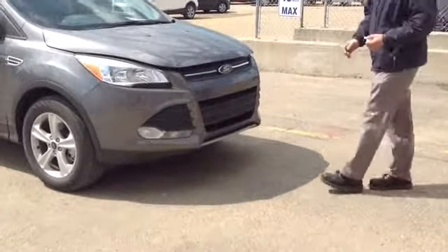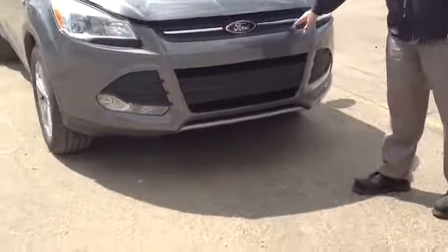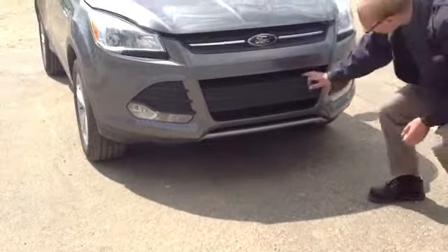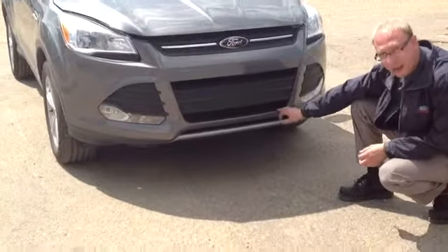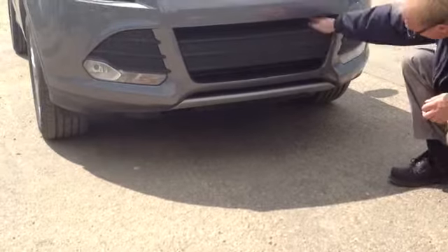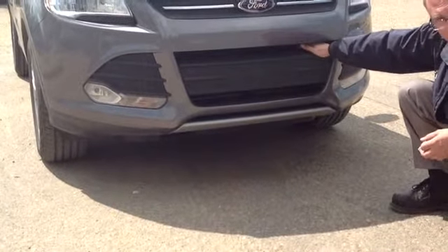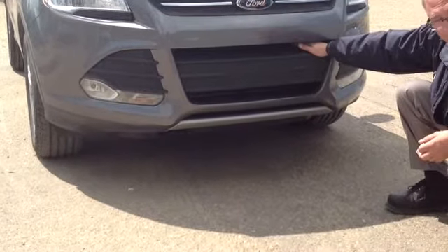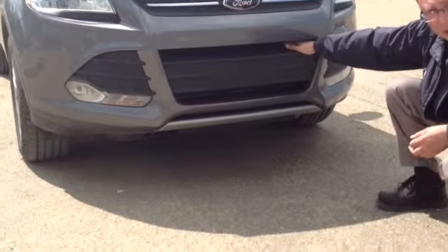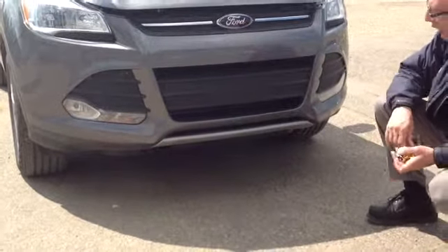If you want to come over here, one of the first things I'll point out is that this has got the 1.6 litre in it. Down here, this one has got the active grill shutters. The shutters themselves will actually open and close according to aerodynamics as well as temperature. So in the wintertime it'll help it warm up a little bit quicker, and it helps deflect the air where it needs to go underneath.